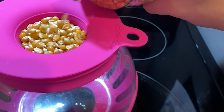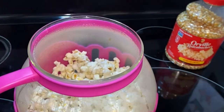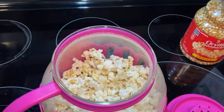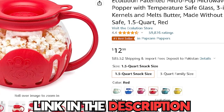The 3-in-1 lid not only measures kernels for the perfect portion, but also doubles as a butter melter. Say goodbye to soggy microwave popcorn with even butter distribution. This popper is dishwasher safe, making cleanup a breeze after your movie nights or snack sessions. You can get this for only $12.99 on Amazon.